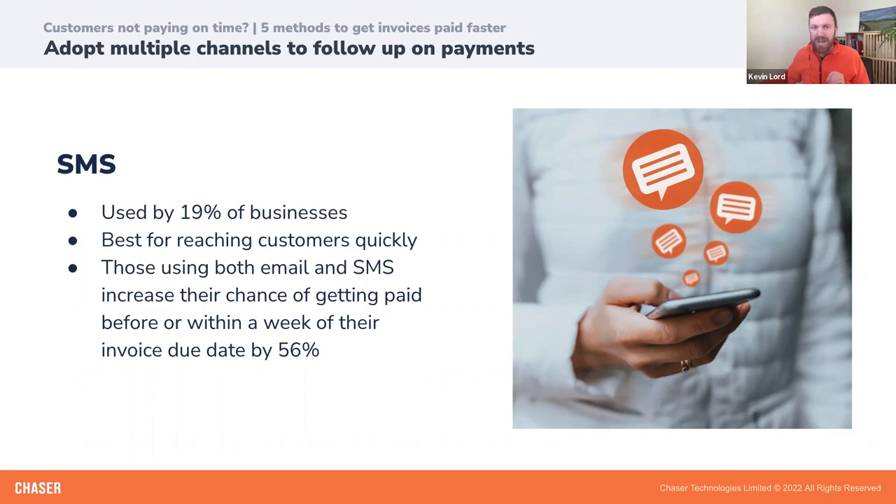Text messages are only used by around 19% of businesses in their credit control process. However, businesses who use both email and SMS payment reminders increase their chance of getting paid before or within a week of their invoice due date by 56%. SMS payment reminders have an open rate of around 98%, meaning payment reminders sent via text are more likely to get noticed and result in your invoice getting paid. By supplementing email reminders with SMS, you ensure customers have documentation in their email but can be reached instantly via their phone.